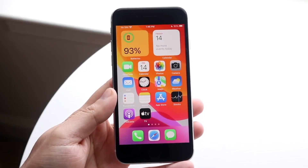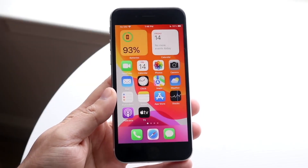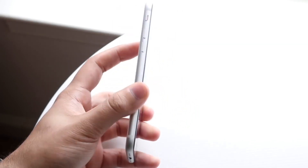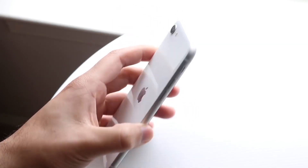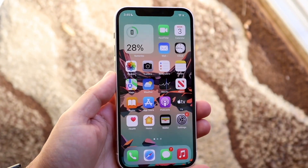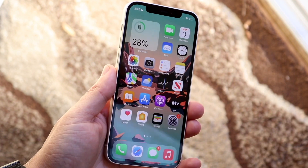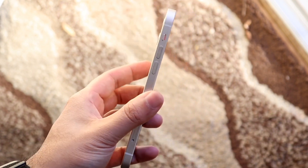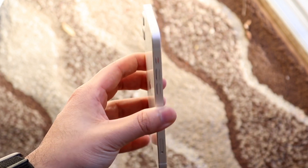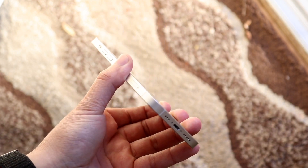Welcome back everyone. The iPhone SE third generation just got announced, so let's see how it compares against the iPhone 12. I'm already pre-ordering the iPhone SE 3 when it comes out this Friday. On the outside they are completely different from one another — the iPhone 12 looks pretty good nowadays with that notch, and it looks way more current than the iPhone SE 3.